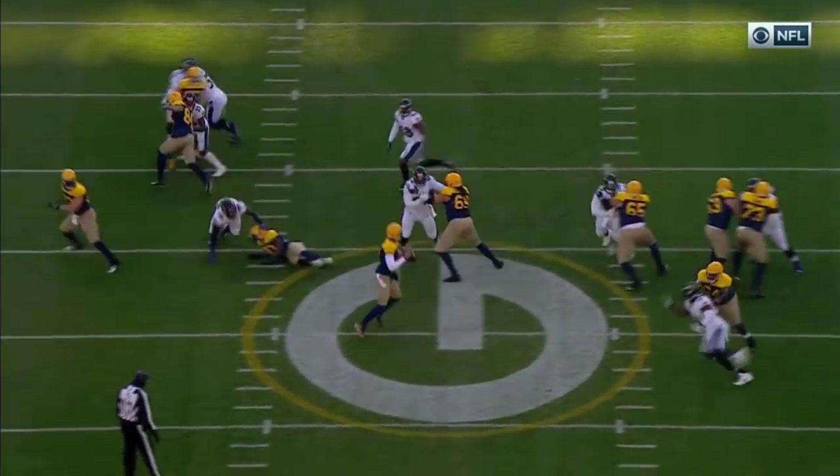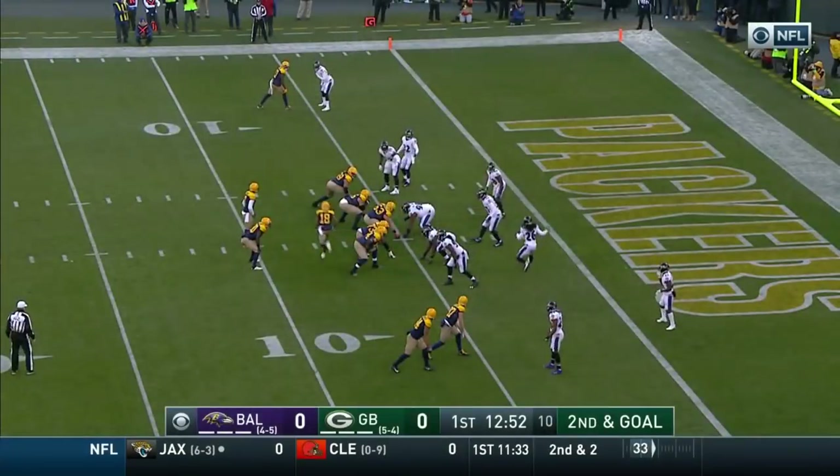I like this matchup. Davante Adams is having a terrific season so far for the Packers. This ball is actually underthrown during the week.